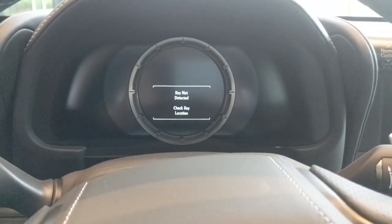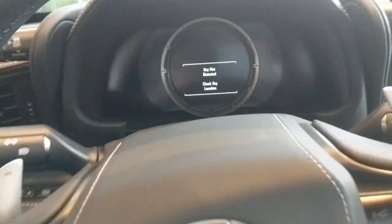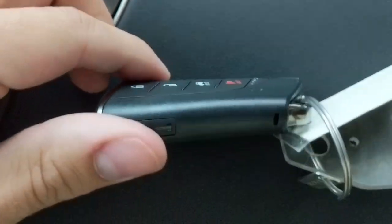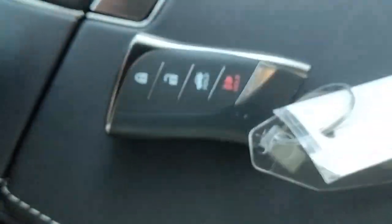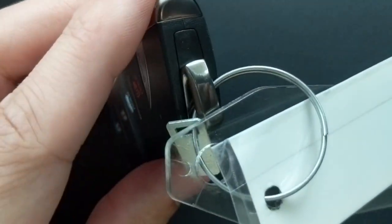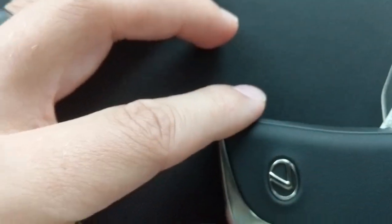"Key not detected" — someone had the key. We're not going to be able to get into the menus. Just kidding — I did find the keys eventually. That's what the fob looks like. It looks pretty sharp, has a good weight to it, definitely high quality materials with a nice Lexus emblem at the bottom.